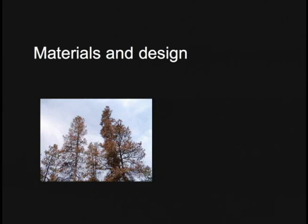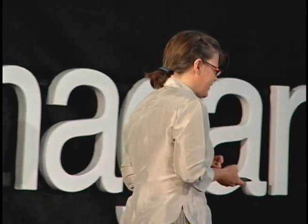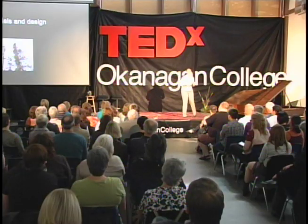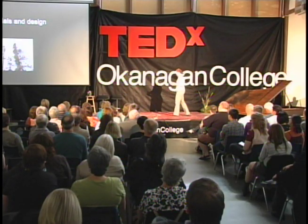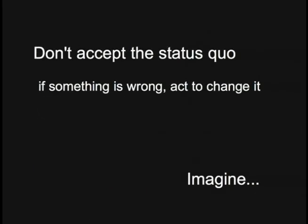On the materials side, I'll use an example from the college: the pine beetle kill wood. The design team looked at that local resource and designed the building around the products that were available from it, and that was one of the great successes of this building.